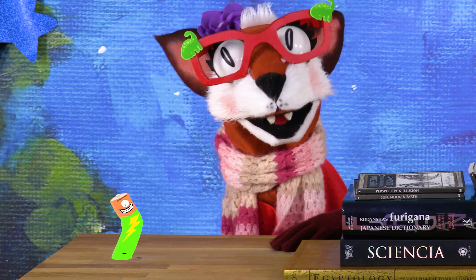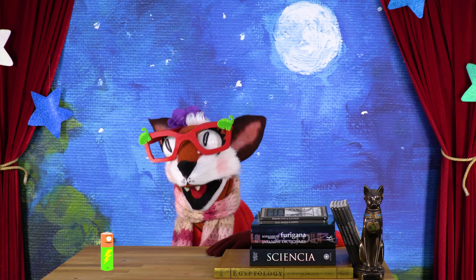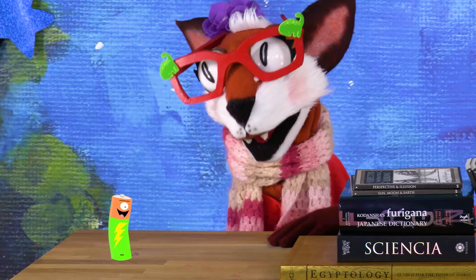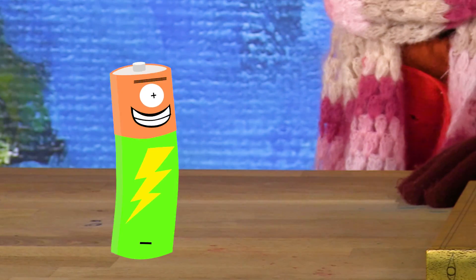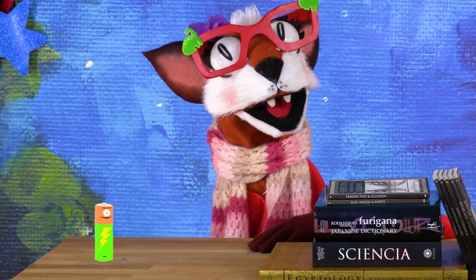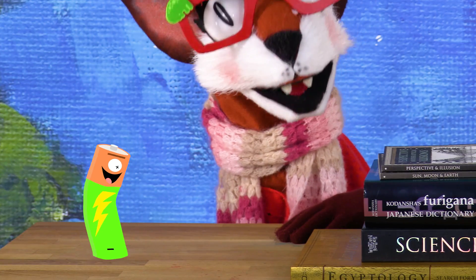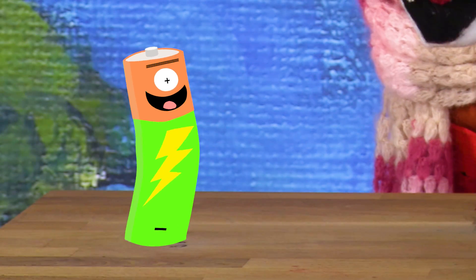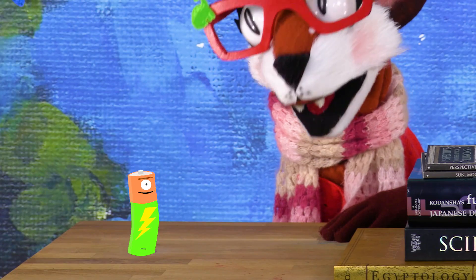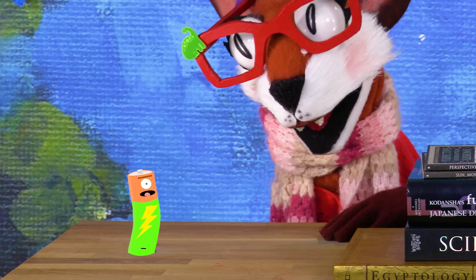Yeah, there are a lot of us, and we love making portable electricity for great people like you, Ray. That's very sweet of you, Battery. Remember: when you put me in a thingamabob that needs electricity, plug me in plus sign to plus sign, minus sign to minus sign, then switch me on to close the circuit and get those electrons inside me flowing. And it might be tempting, but never open me — there are dangerous chemicals inside. In fact, never throw away a battery. Take it to a place that recycles batteries. You can do that at most grocery stores.